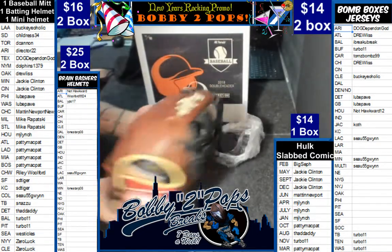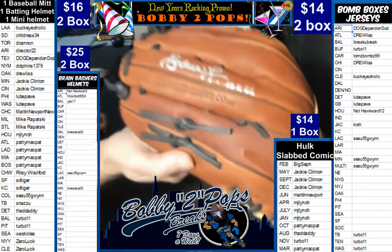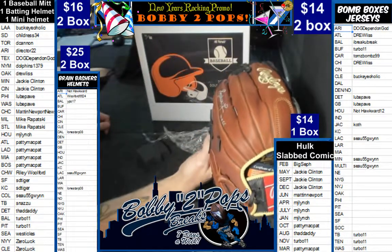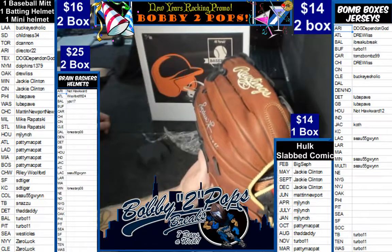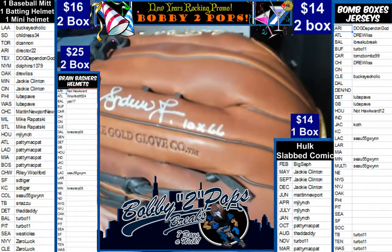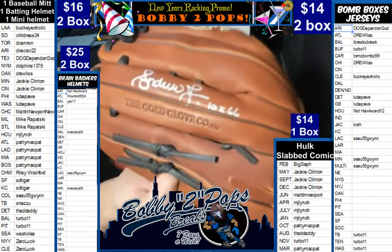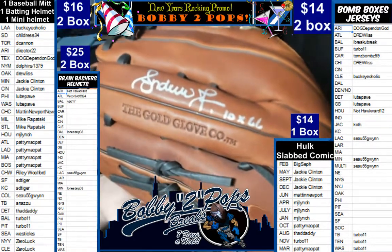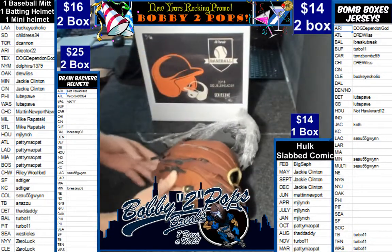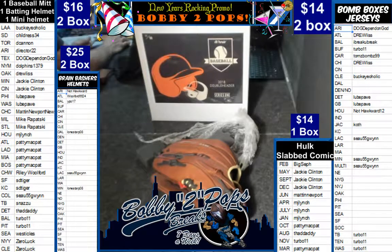Wow, man, nice glove. Andruw Jones — ten times Gold Glove. There you go. Ten times Gold Glove — I'm going to assume that's what that says. Nice quality glove, not bad. It's going to be an Atlanta hit, I do believe. Patty Mac is going to nail that one.